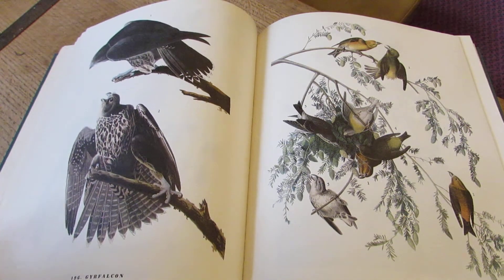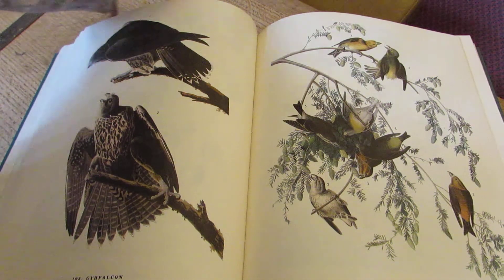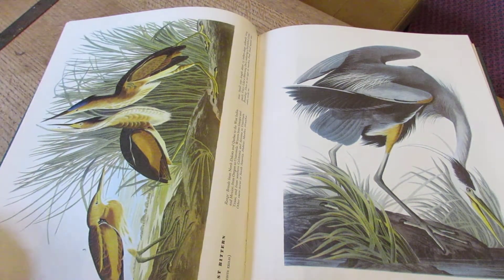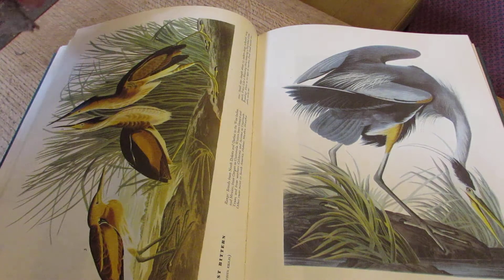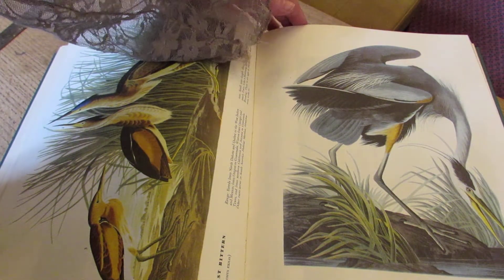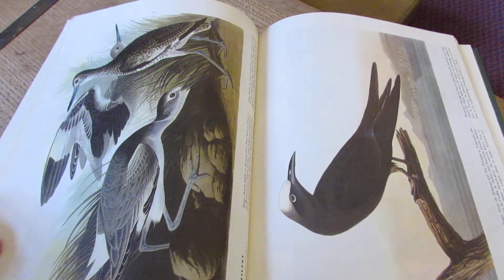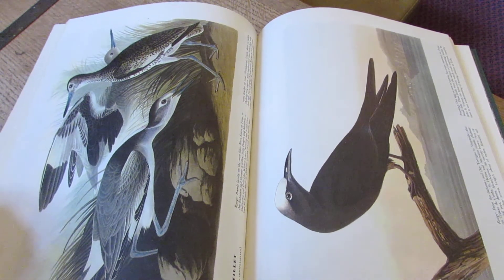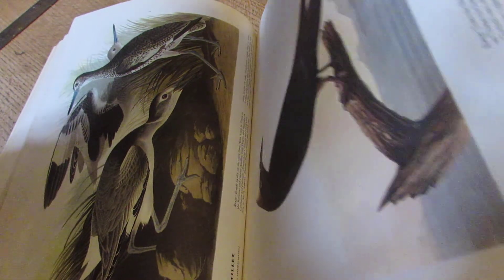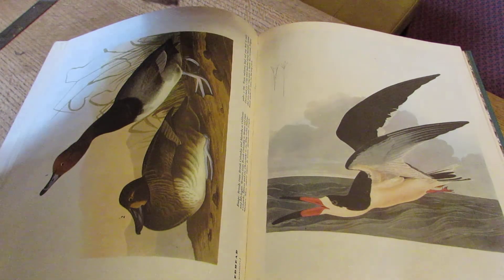The Gyr falcon. The Great Blue Heron. That's because he drew them from life rather than from being stuffed — they all have a twinkle in their eye. They're all busy doing what they do.